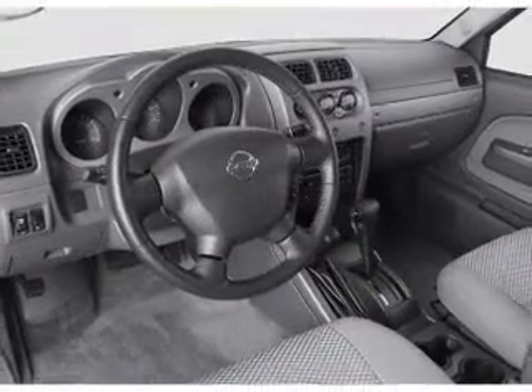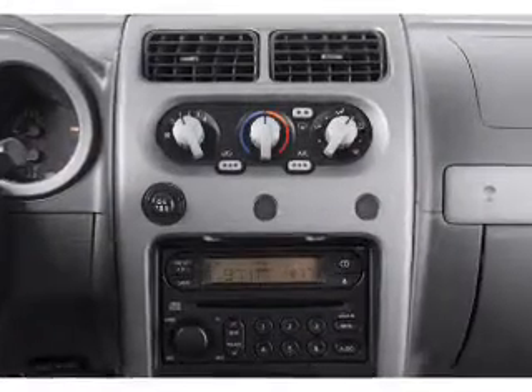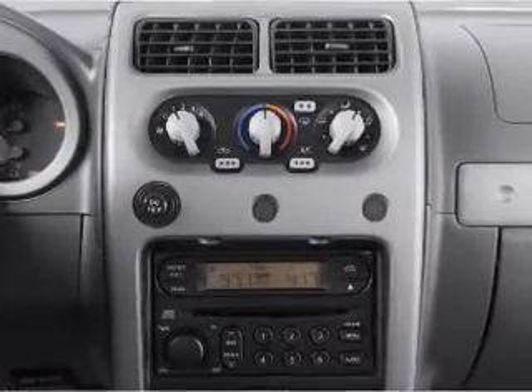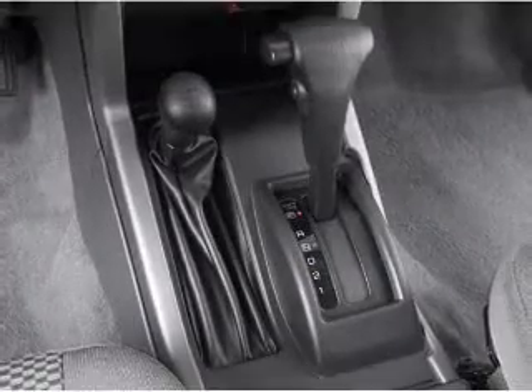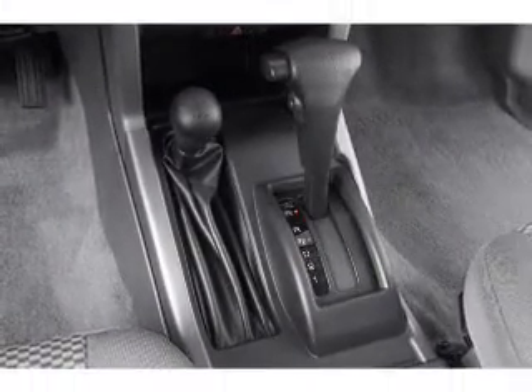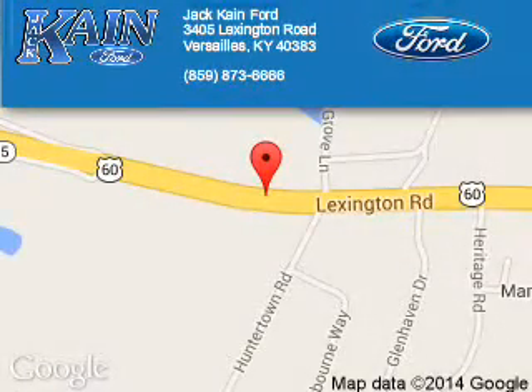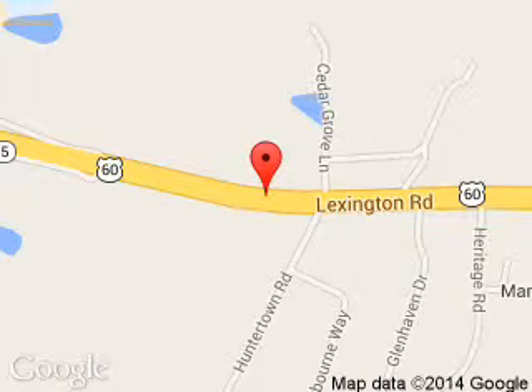Let us put you in the driver's seat today. Call or click to contact us. Jack Kane Ford is dedicated to doing everything possible to ensure that the experience you have selecting your next vehicle is a pleasant one. We are located at 3405 Lexington Road, Versailles, Kentucky 40383.